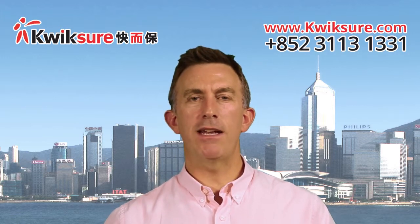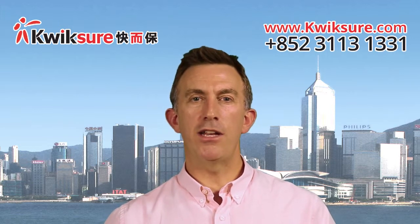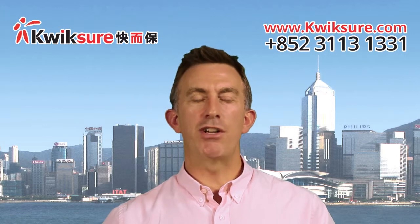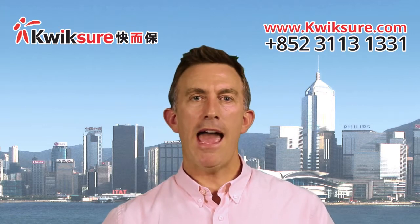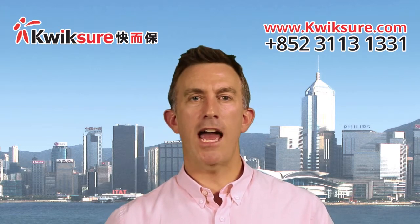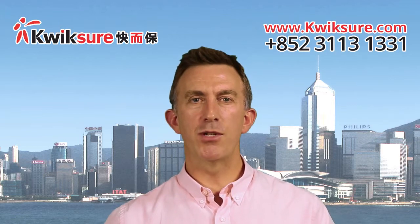Importantly, if the vehicle is being insured by a company, then the insurer may need to see the business registration certificate of the company, and also confirmation or proof of who the directors of that company are. If you're looking to take out a motor insurance policy and are not sure which documents to produce, then come and talk to us.